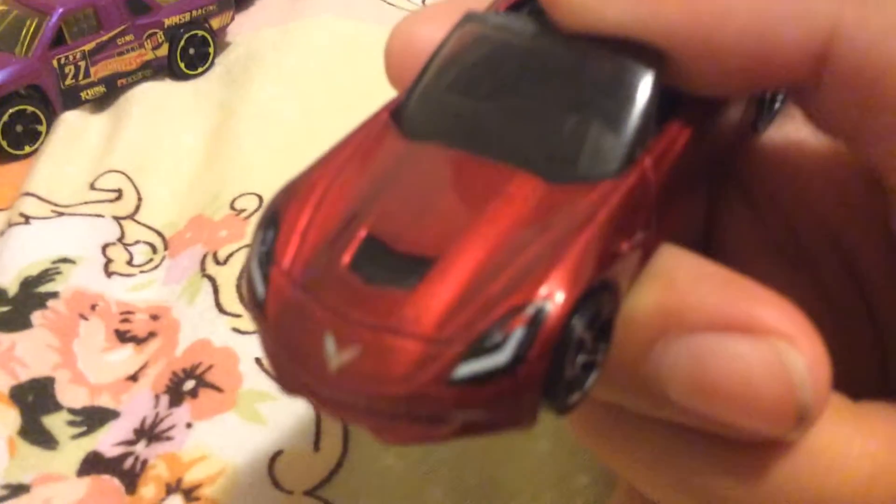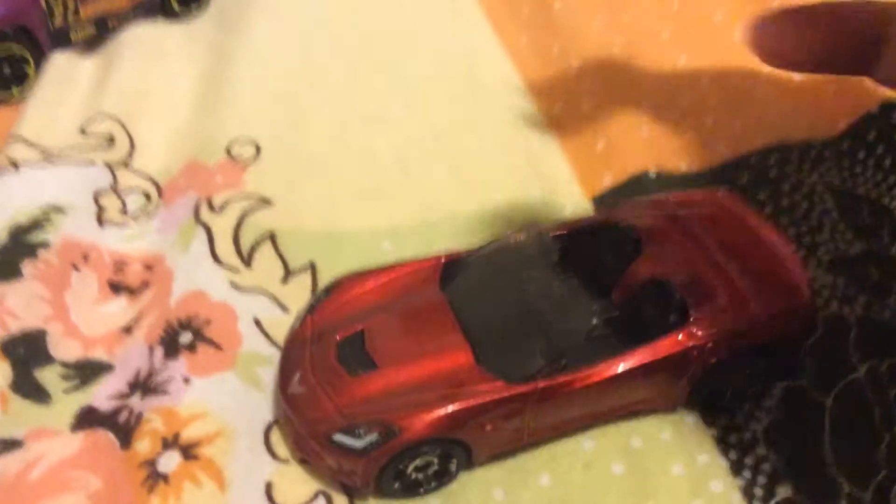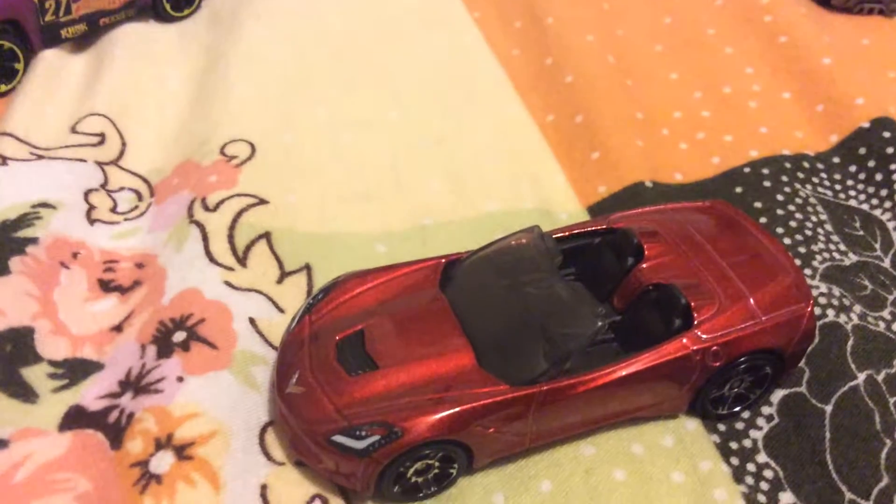Look closely — that's the red logo. Probably you can't see it. See it better — it's like right there.